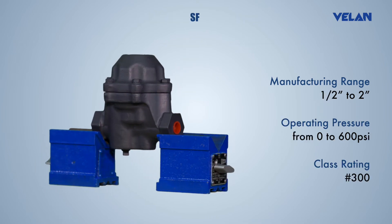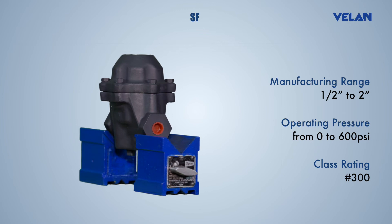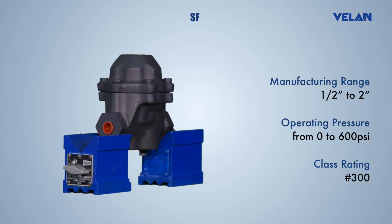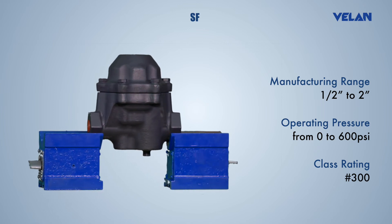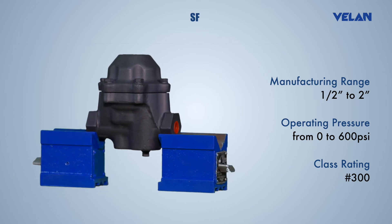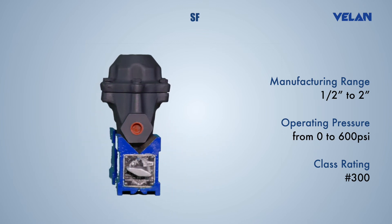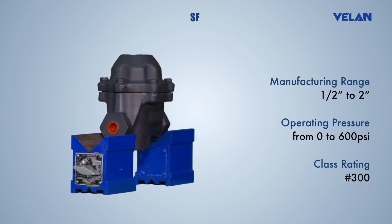Valan bi-metallic steam traps are patented by the company's founder, Mr. A.K. Valan, several decades ago. Valan has supplied steam traps since the 1950s and developed a wide range of products to suit pressure ranges from 5 PSIG to 4000 PSIG to handle various condensate capacities.